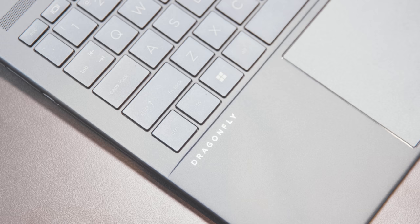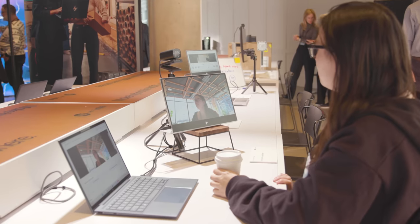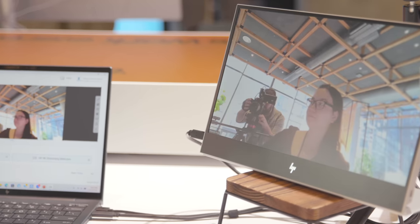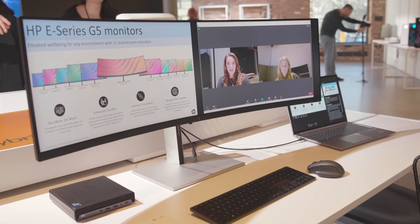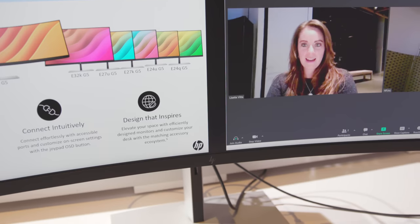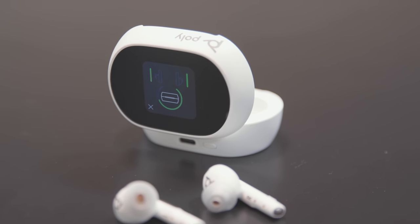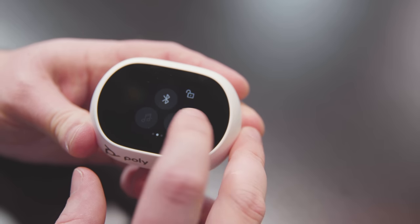HP has made a couple other announcements alongside the Dragonfly Pro, and they infuriate me slightly less. There's a new Dragonfly G4, part of the established not-pro-but-for-pros line, with fancy webcam features I had a bit too much fun testing — my favorite is a multi-camera experience that tracks where you're looking and lets you swap between two webcams on the same Zoom feed. They've also got the E45C G5 monitor, apparently the world's first 45-inch super ultra-wide dual QHD curved monitor. There's also the Poly Voyager Free 60 series headphones with a smart charging case featuring an OLED touch display for changing volume, muting audio, and displaying battery life and call status.